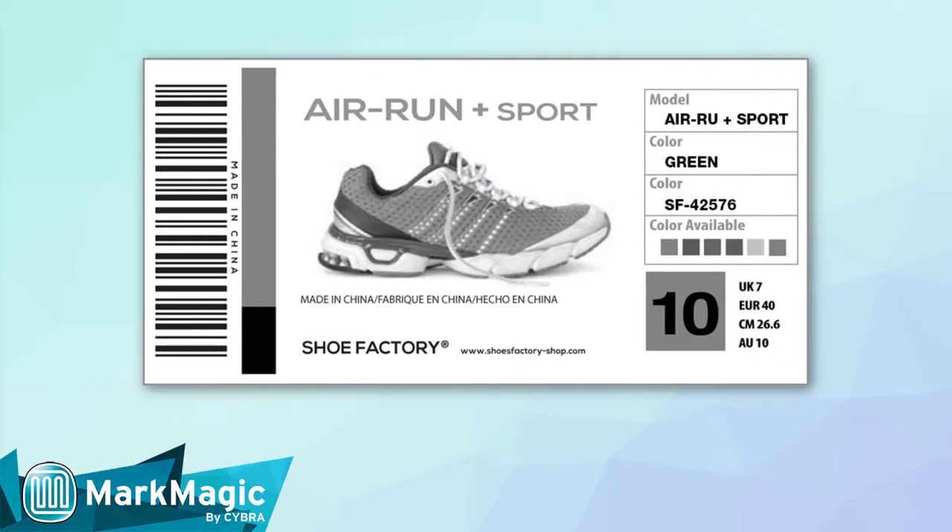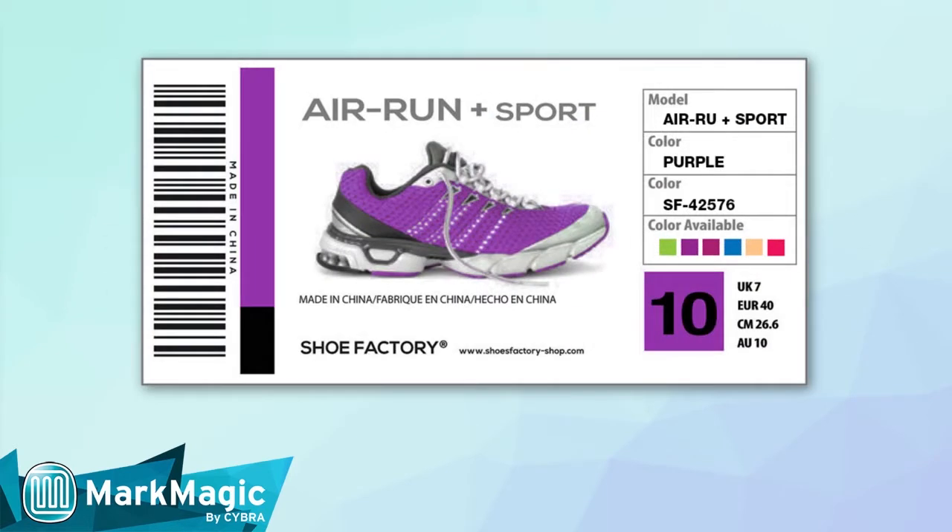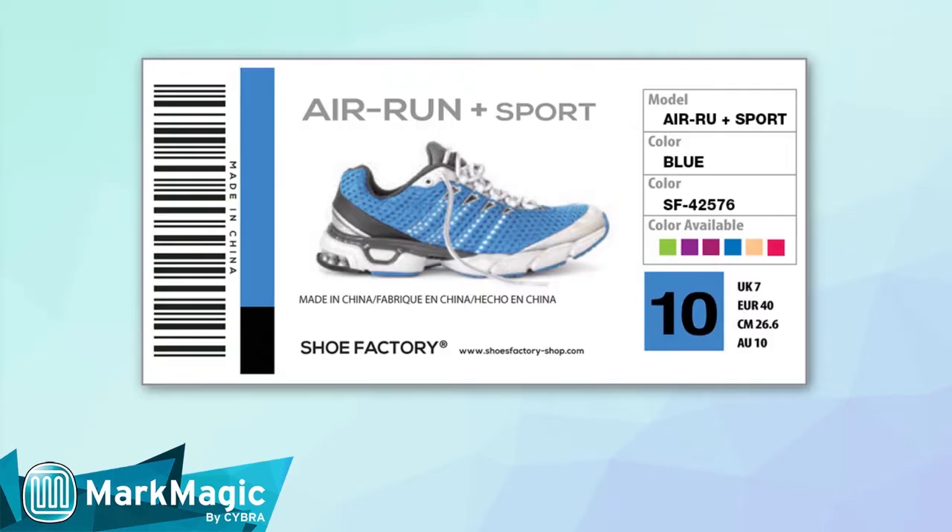Is this shoe available in gray? Actually, this shoe comes in lime green, purple, red, blue, and other colors.